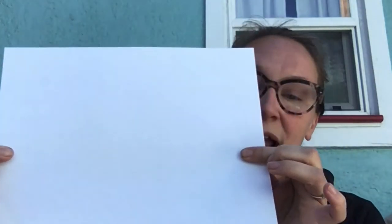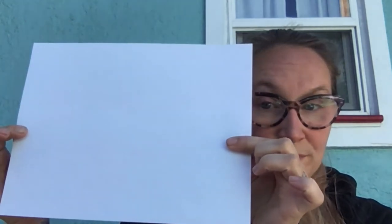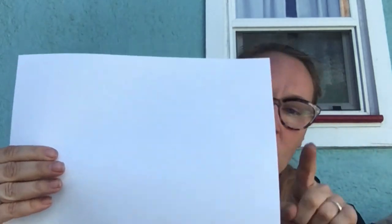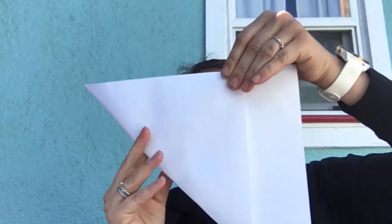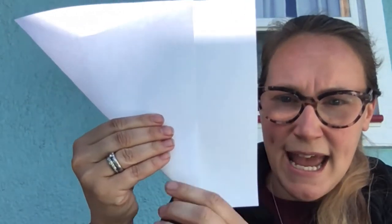We're going to decorate our paper however we want, but the first thing we need to do is make this paper into a square. This is a rectangle right now, which means one side is longer than the other. To make a square, I'm actually going to create a fold - I'm going to take the corner of one side and fold it so that it makes a triangle with my piece of paper, and then crease it. You'll see there's a little end that doesn't have anything - we're going to cut that end off. I'm going to cut right along the edge of the triangle I made. Once I cut off that little edge and unfold my piece of paper, now I have a square, which is awesome.